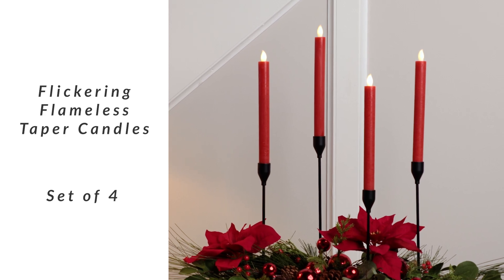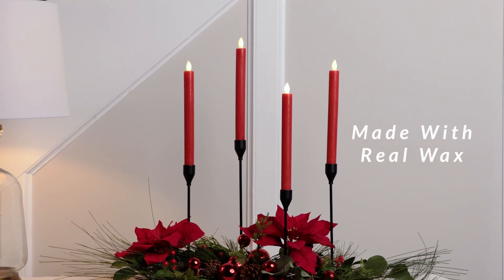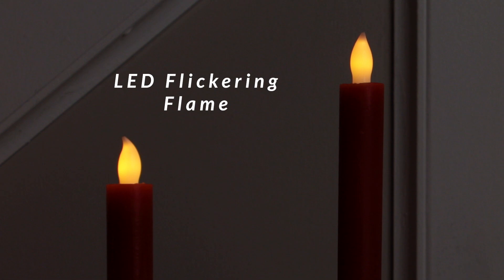Add a touch of warmth and charm to your holiday decor with this set of flameless Christmas candles. These tapered candles feature a realistic flickering flame that mimics the cozy ambience of real candles without the mess.